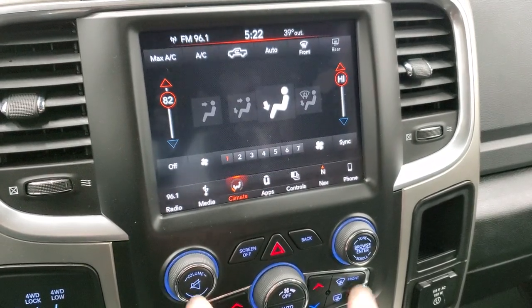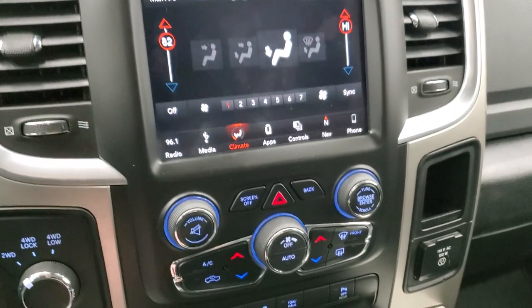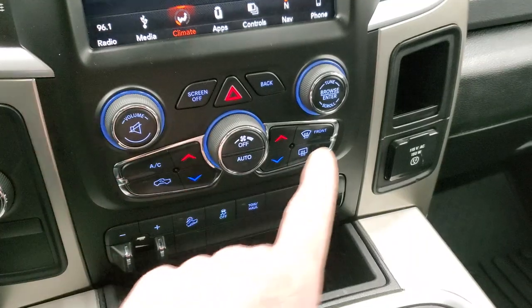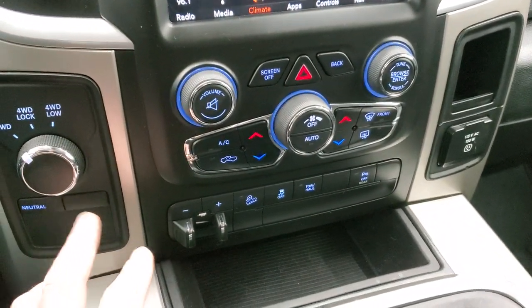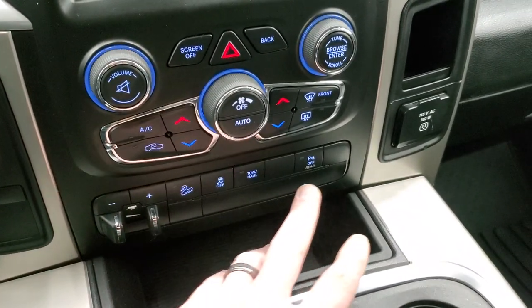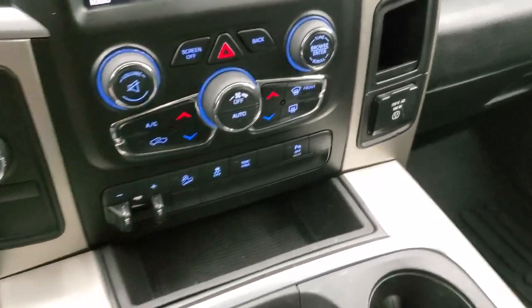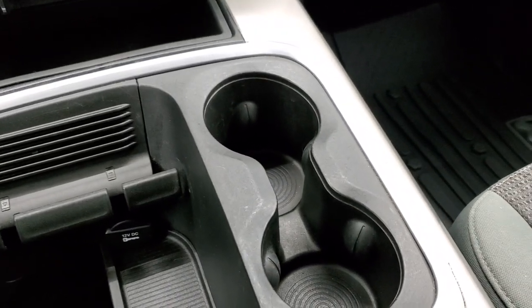You can do your climate controls, including dual climate controls, either through the touchscreen or with the more tactile buttons and knobs below. There's a knob for volume and tune control as well. Right here is your 4WD selector, factory brake controller, downhill assist control, stability control, tow haul, and parking sensors — you can turn those off and on. It also comes with a 115-volt, 150-watt plug-in and a spot for your cell phone.